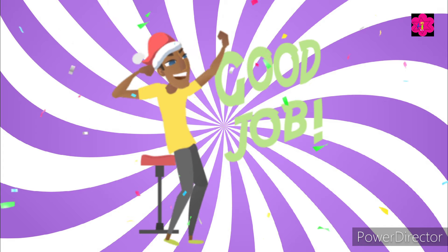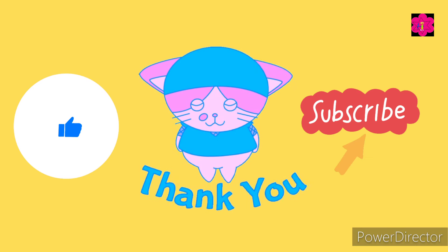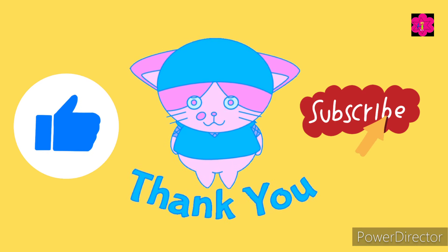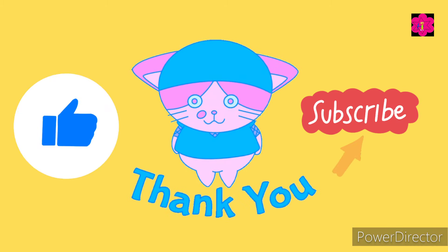Good job, kids! Very well played. So that's it for today's quiz video. See you in the next quiz video — till then, keep learning, and don't forget to like and subscribe. Bye bye, kids!